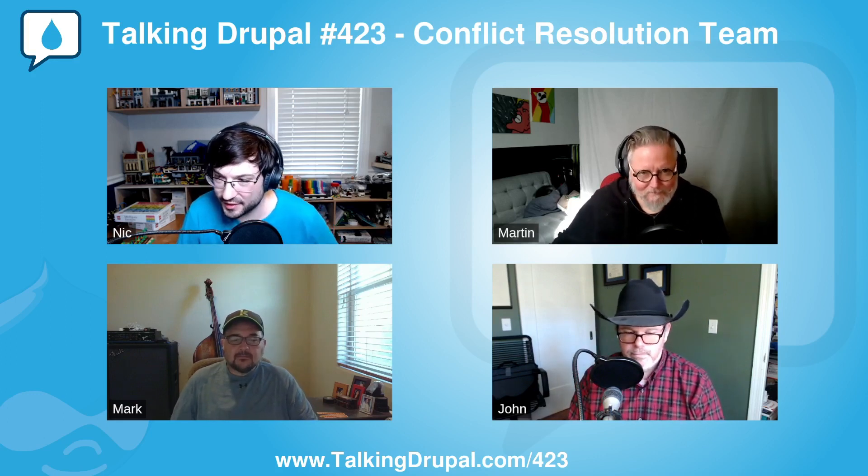Hey, it's been great. It's been a lot of fun doing the guest hosting and chatting with you all about this great thing. Awesome. I'm Nick Laughlin, founder of Enlightened Development.